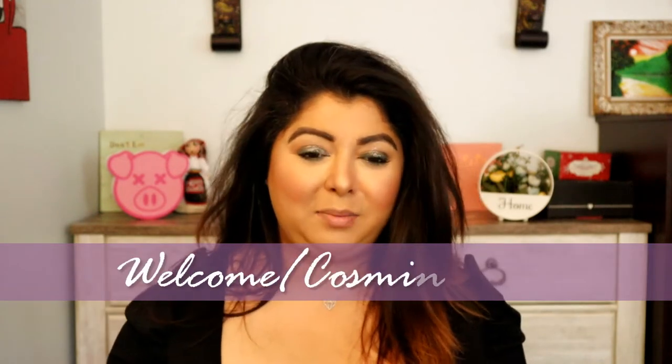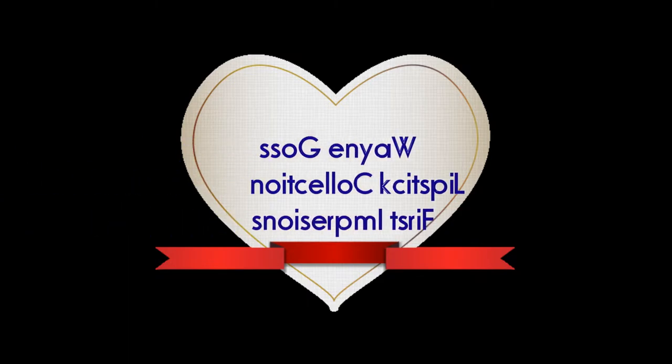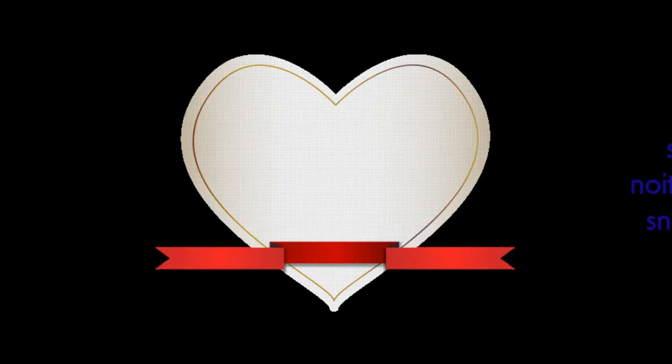Hello everyone and welcome to my channel. My name is Cosmina and in today's video we're gonna have our first impressions on Wayne Goss's lipstick collection. If you don't know who Wayne Goss is, you can go on YouTube and type his name. For me, he was the first guy I ever saw doing makeup on YouTube, and the first one I followed because he is amazing — he has a lot of great techniques and a really unique way to teach you how to apply makeup.